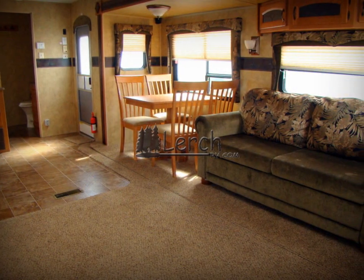This travel trailer is very spacious, and will provide you with many great camping memories for years to come.